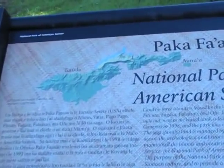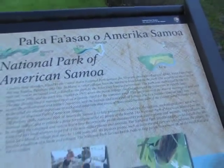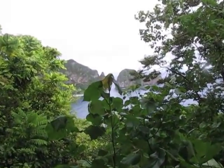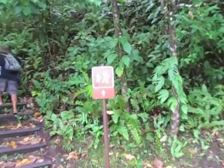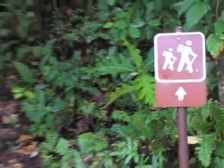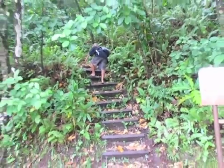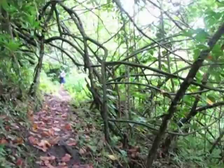Our rainforest hike began above the village of Vitea. In the next five hours we would experience the diversity and beauty of American Samoa's most fabulous natural resource, the tropical rainforest — a head-on adventure and an education like no other in the world, from ocean shore to majestic cloud forest and return in less than five hours of moderate hiking.